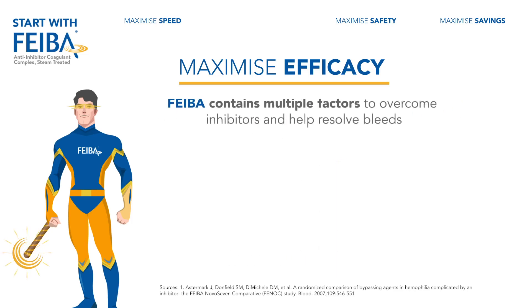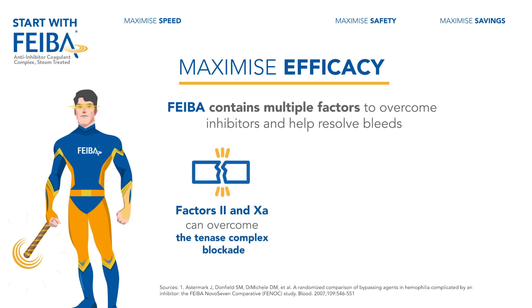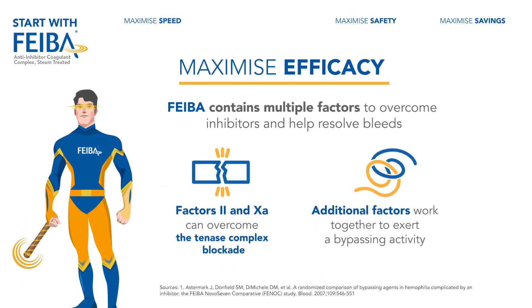FIBA contains multiple factors that overcome inhibitors and help resolve bleeds. Factors 2 and 10A provided by FIBA can overcome the tenase complex blockade. Additional factors of FIBA work in a synergistic manner to exert bypassing activity.